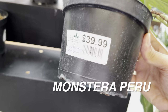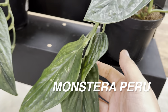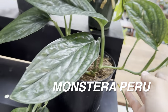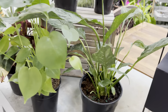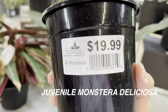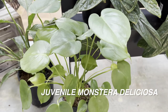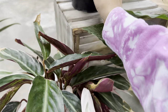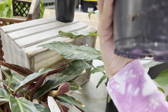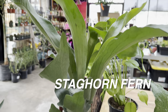Then we have a Philodendron Green Galaxy label, but the plant ID is wrong — this is actually a Monstera Peru. I love the texture of the leaves and it looks like it's starting to trail; you can put it up on a moss pole and the leaves would start to upsize. There's a big Norfolk Pine, another Peace Lily, and for $19.99 there's a juvenile Monstera Deliciosa — I love juvenile Monsteras because of that beautiful pronounced heart-shaped leaf.